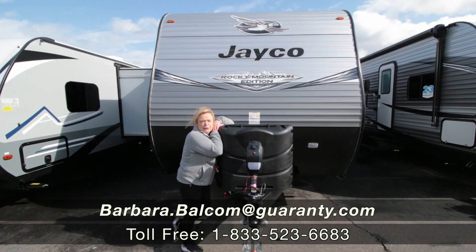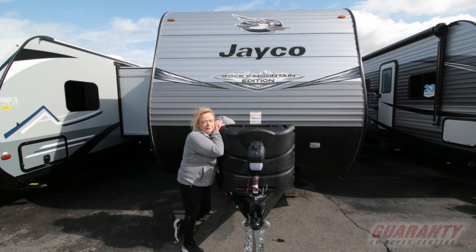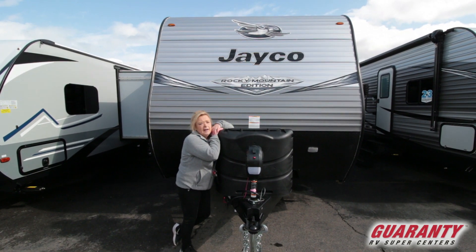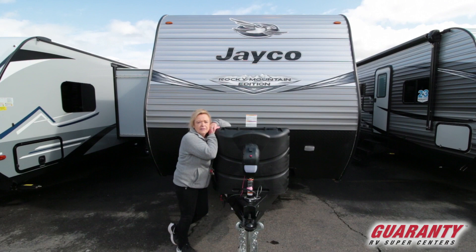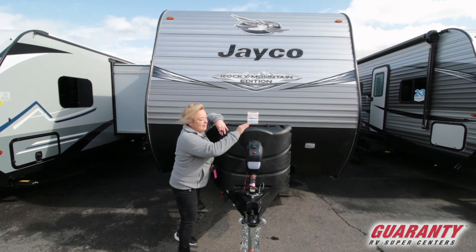Let's go camping! This is the perfect trailer if you've got a half-ton truck and a wife and a few kids — or husband and a few kids — this is the one to go in. Or if you're grandma and grandpa and you want to get out there and have a little bit of fun by yourselves and bring someone else along, you can do that too.